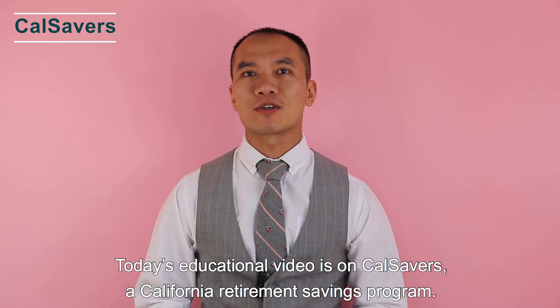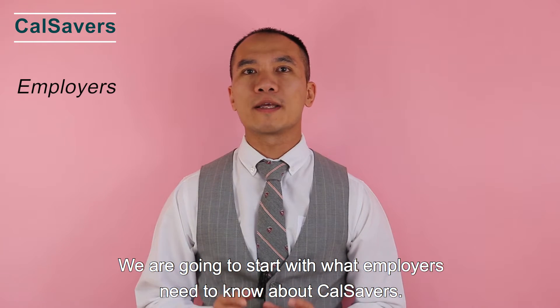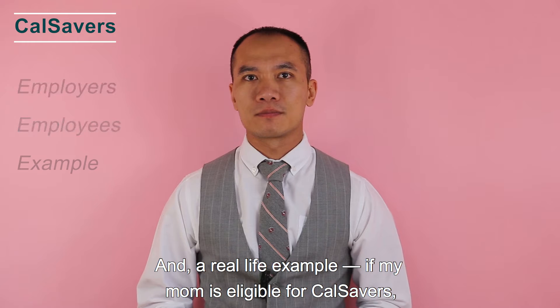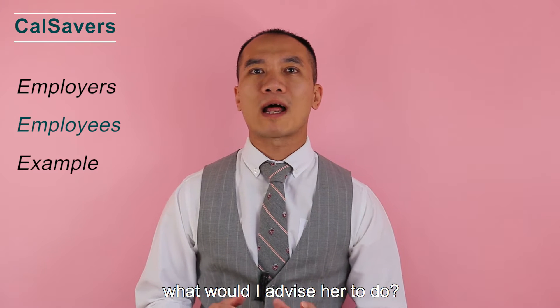Today's educational video is on CalSavers, a California retirement saving program. We are going to cover what employers need to know about CalSavers, what employees need to know about CalSavers, and a real-life example — if my mom is eligible for CalSavers, what would I advise her to do?